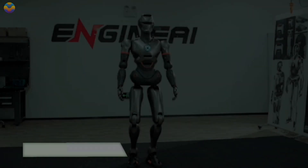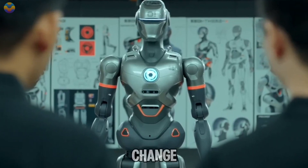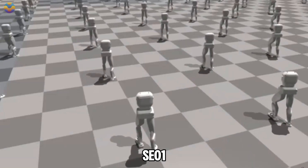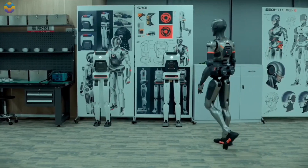Let's start this journey together. Engine AI's SE-01 is a new humanoid robot that aims to change how robots move and interact. Launched in late 2024, SE-01 uses advanced technology with an end-to-end neural network that helps it mimic human walking patterns smoothly and efficiently.